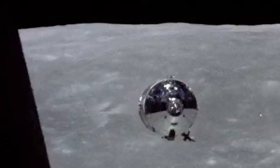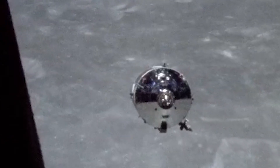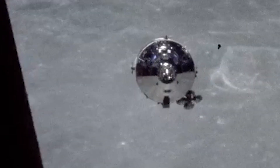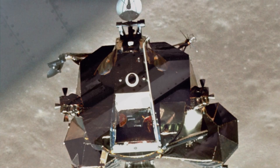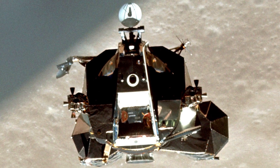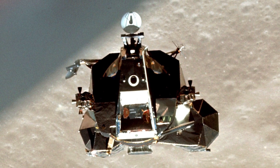With Snoopy back under control, it was time to reunite with Charlie Brown. We're about ready to dock. You're into about five feet — looking beautiful. We got him, John! Snoopy and Charlie Brown are hugging each other. Twelve hours since entering Snoopy, Stafford and Cernan were now back inside Charlie Brown. As the crew dipped behind the moon, Snoopy was jettisoned into an orbit around the sun.